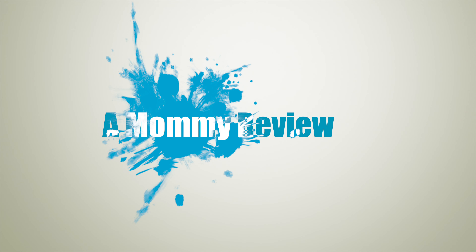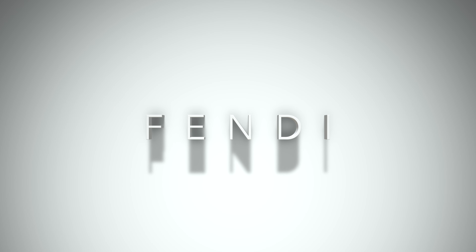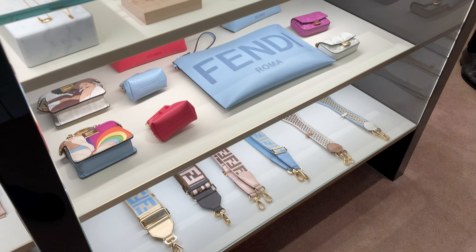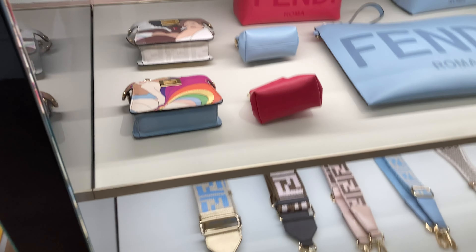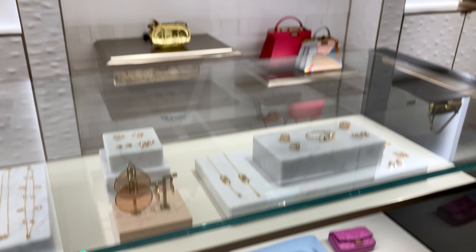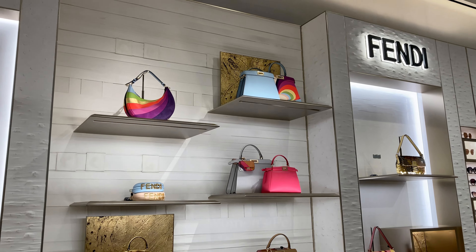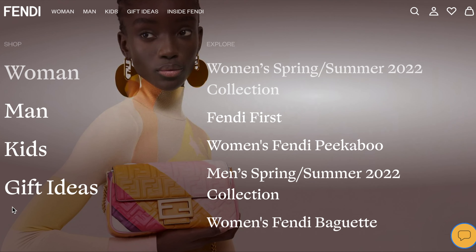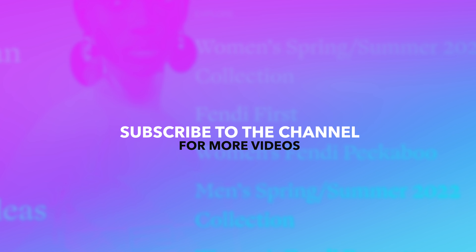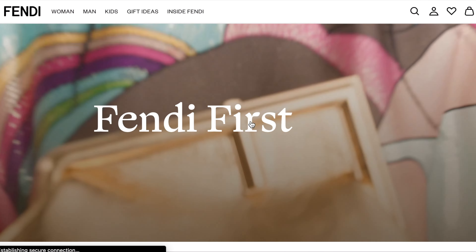Hello everyone! Welcome back to Mommy Review, where I review all things for the love of. Today I'll be reviewing my love of handbags. I'm checking out the brand Fendi and I want to go check out the store itself. There are a couple of bags that have been on my wishlist — I've been seeing them all over social media and I just want to check them out in person. So as always, if you enjoy the content on this channel please consider liking, subscribing, and sharing — it would really help a lot. So on with our shopping experience at Fendi!